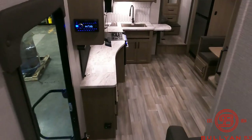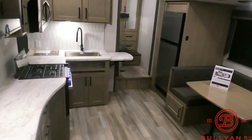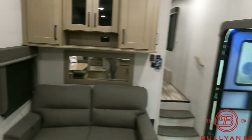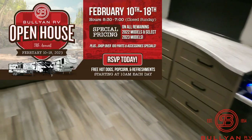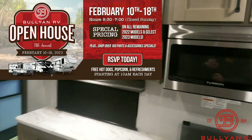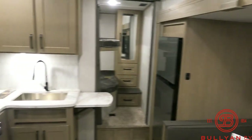Just a great half-ton towable bunkhouse from Grand Design Reflection. We're glad to have the 2023 — it's here, it's available as of today. We've got our huge open house sale starting next week, runs for about nine days, only day we're closed is Sunday — best prices of the year. It may not feel like spring now, but it's coming, and the camping season is very short.